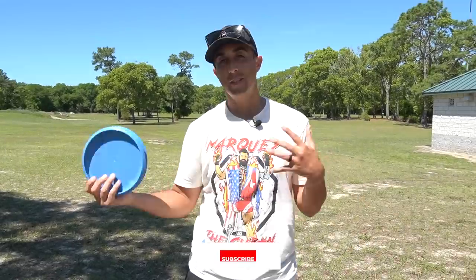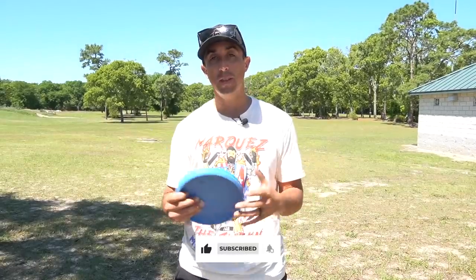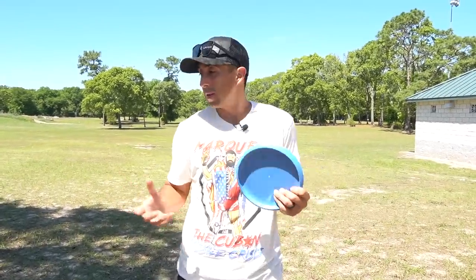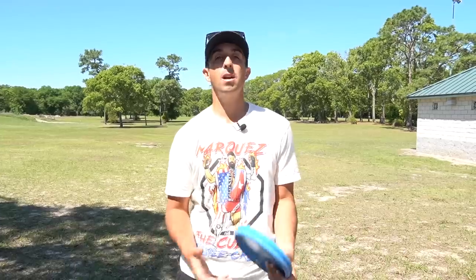What's up everyone? Discraft and Ledgestone just sent me some discs — an assortment of stuff that I'm going to try out. I've got this little break in my season, so it'll be cool to see what kind of fits and what I want to try out. I want to see if there's anything I want to add for the tour, because some courses set up for specific shots, so for specific shots you kind of need specific discs.